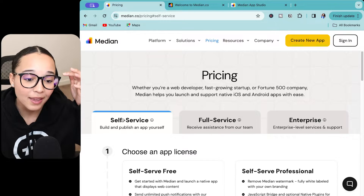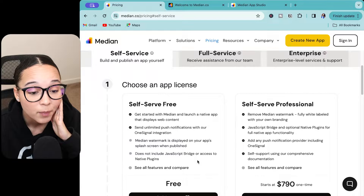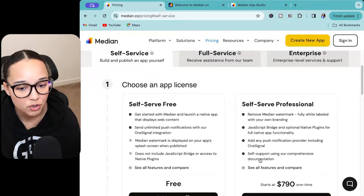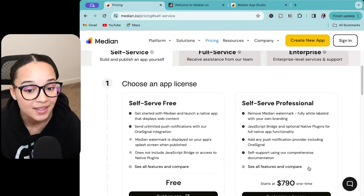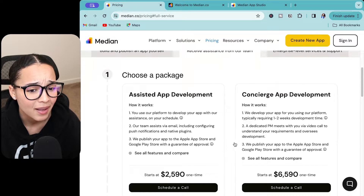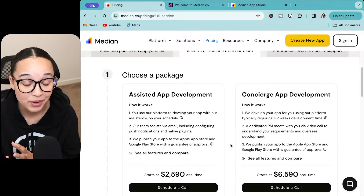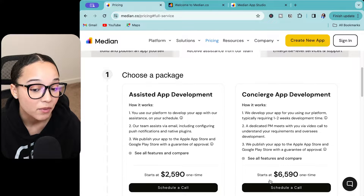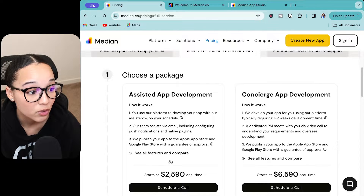Personally, if you don't mind having a watermark on your app, you could go with the free option, but there are some limitations as with any free subscription service. The self-serve professional option is $790, which again is not terrible. But when we get to the full service — even if you are getting assisted help — if all they're doing is taking your website and turning it into an app, I would say for that price you could probably find a development company that can build you an app from scratch using a low code/no code solution.